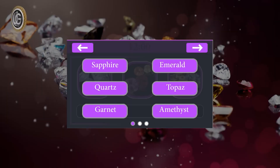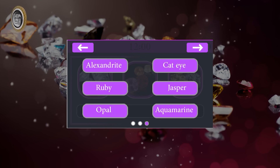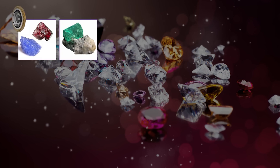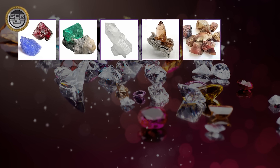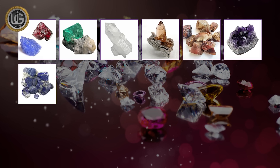Search for gems and capacity to discover 18 different species: sapphire, emerald, quartz, topaz, granite, amethyst, Lapis Lazuli.